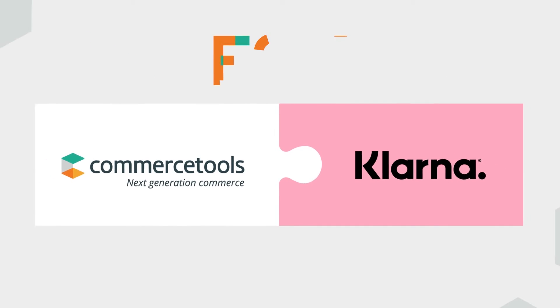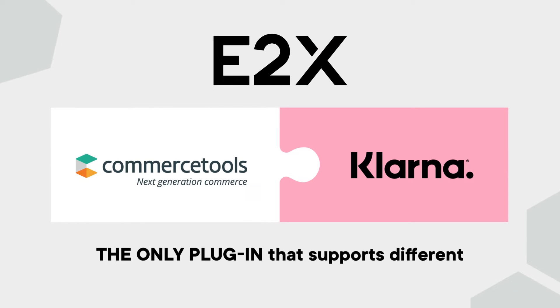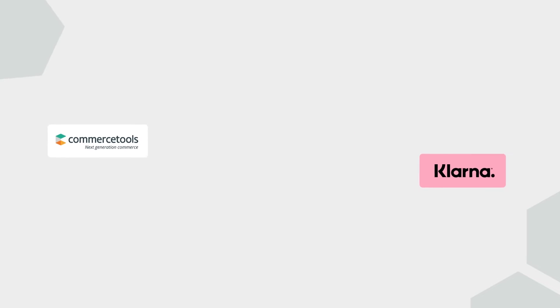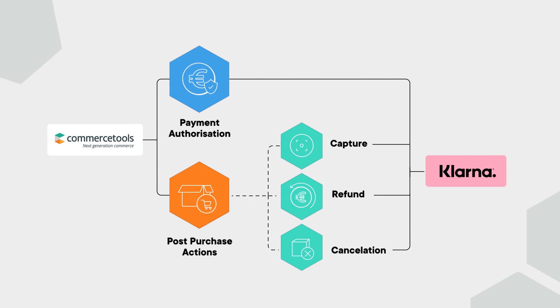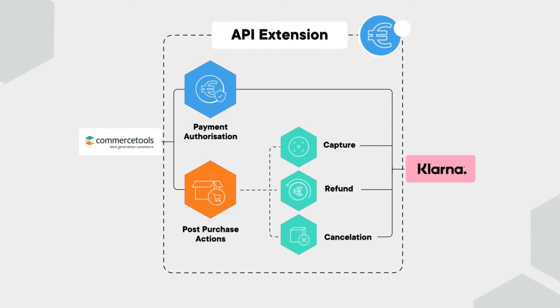Through the Klarna Commerce Tools integration, E2X has built the plugin with the flexibility to support the different implementations of Commerce Tools. This full integration includes payment authorizations and post-purchase actions, including captures, refunds, and cancellations.